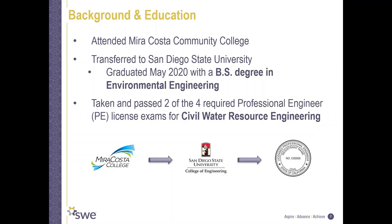I have so far taken and passed two of the four required exams, and I am working towards being a professional civil water resource engineer.